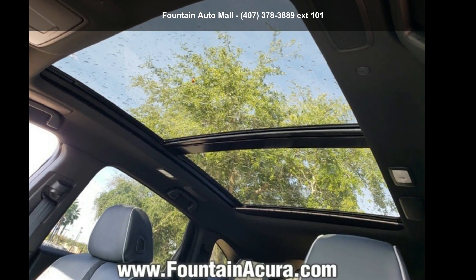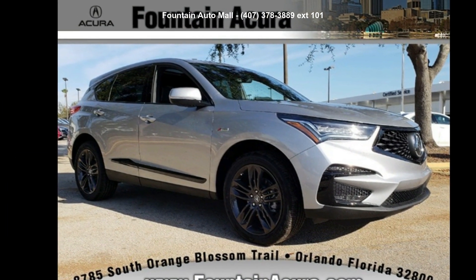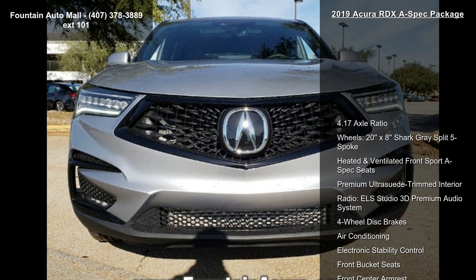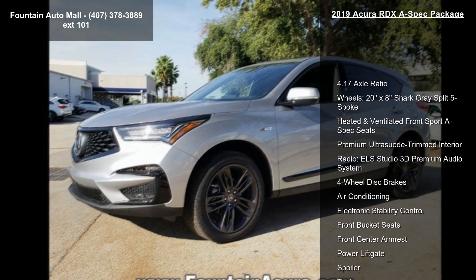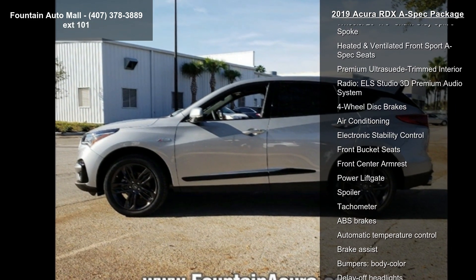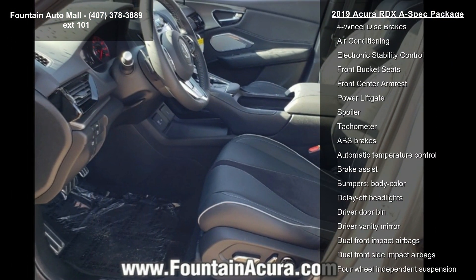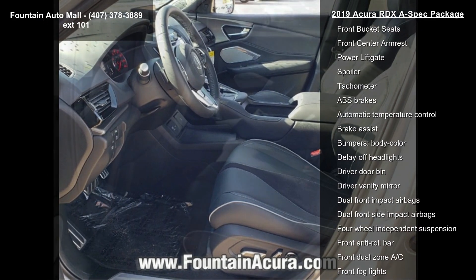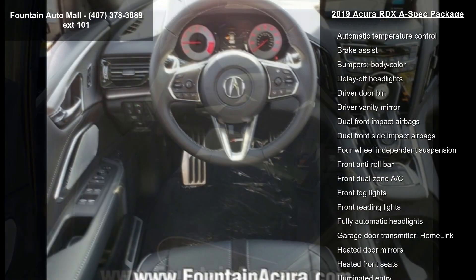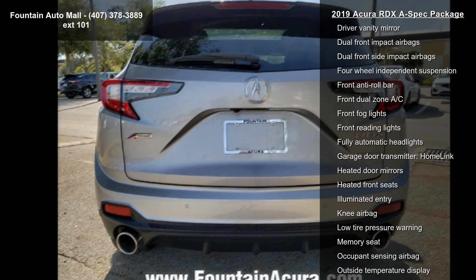Check out this Acura 2019 RDX A-Spec Package. Don't miss this great deal on a luxury vehicle. Enjoy these notable features: 4.17 Axle Ratio, 20X8R Gray Split 5-Spoke Wheels, Heated and Ventilated Front Sport A-Spec Seats, Premium UltraSuit Trimmed Interior, ELS Studio 3D Premium Audio System, 4-Wheel Disc Brakes, Air Conditioning, Electronic Stability Control, and Front Bucket Seats.